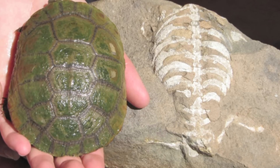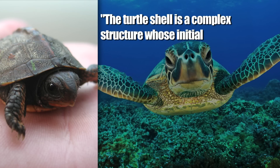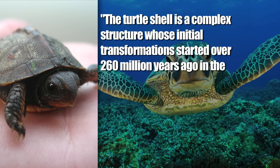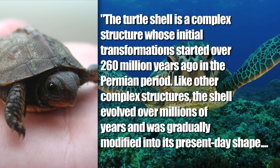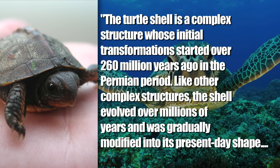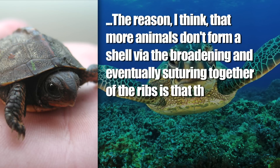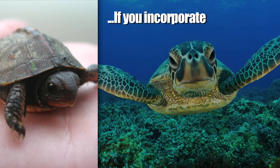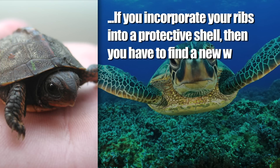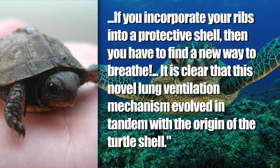Anyway, the fossil is from 260 million years ago, which is an inconceivably long amount of time. And that Lyson guy stated about the new exciting fossil: 'The turtle shell is a complex structure whose initial transformation started over 260 million years ago in the Permian period. Like other complex structures, the shell evolved over millions of years and was gradually modified into its present-day shape. The reason more animals don't form a shell via the broadening and eventually suturing together of the ribs is that the ribs of mammals and lizards are used to help ventilate the lungs. If you incorporate your ribs into a protective shell, then you have to find a new way to breathe. It is clear that this novel lung ventilation mechanism evolved in tandem with the origin of the turtle shell.'